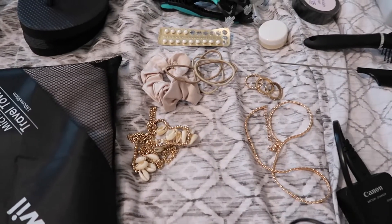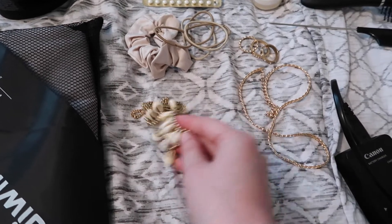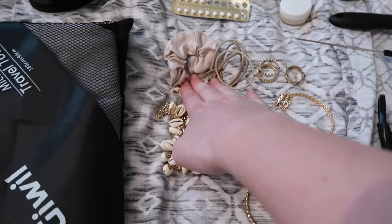I also have a little jewellery: one necklace with seashells on it because it's quite fitting, one plain necklace, a few rings, some hair bubbles, and a scrunchie.